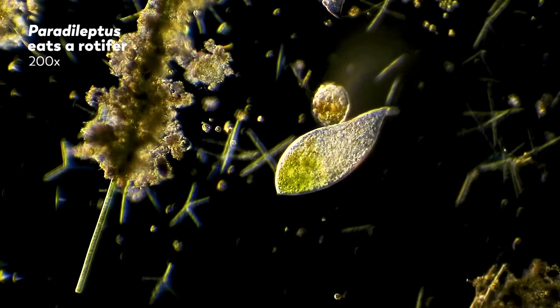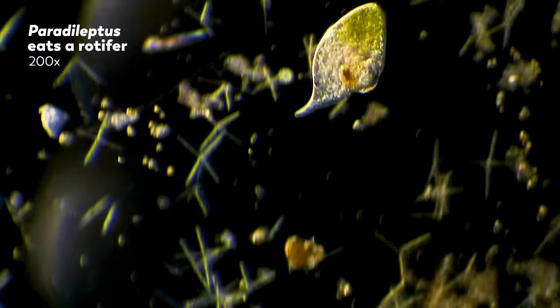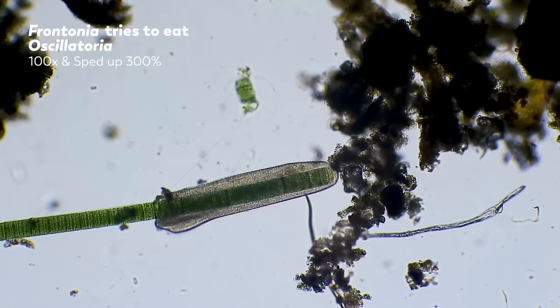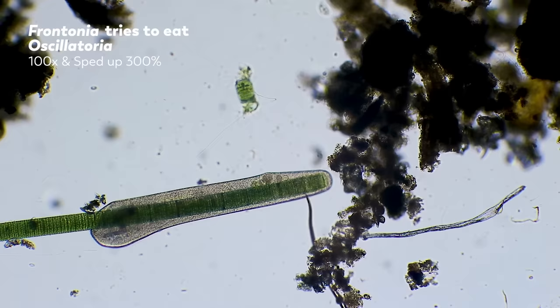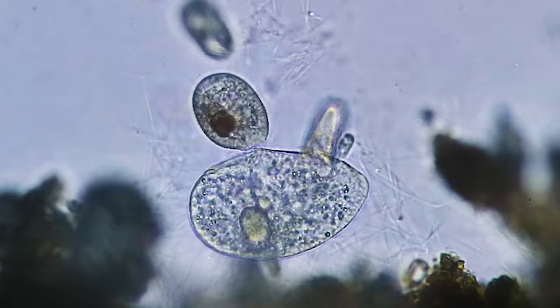Now get ready for some truly gorgeous footage of a microanimal's day going south. First, Paradileptus immobilizes the rotifer with fired toxicysts, and the animal is swallowed by the single-celled organism as it swims away. This is Frontonia, a close relative of Paramecia, but it lacks the filter-feeding habits of its relatives and feeds predatoriously on large diatoms and filamentous cyanobacteria, such as Oscillatoria here. Though in this case, it turns out this Frontonia bit off a little more than it could chew.